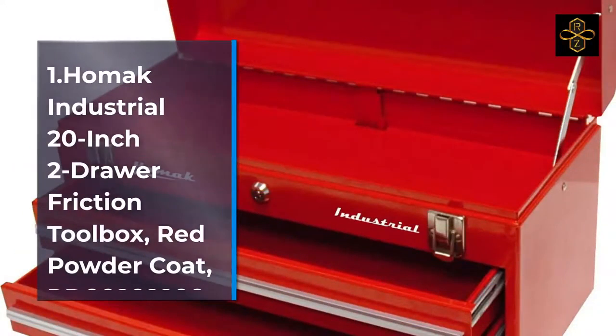Model RD00202200. Number 2: HOMAC Industrial 20-Inch Two-Tote Steel Toolbox, Ground Wrinkle Powder Coat.